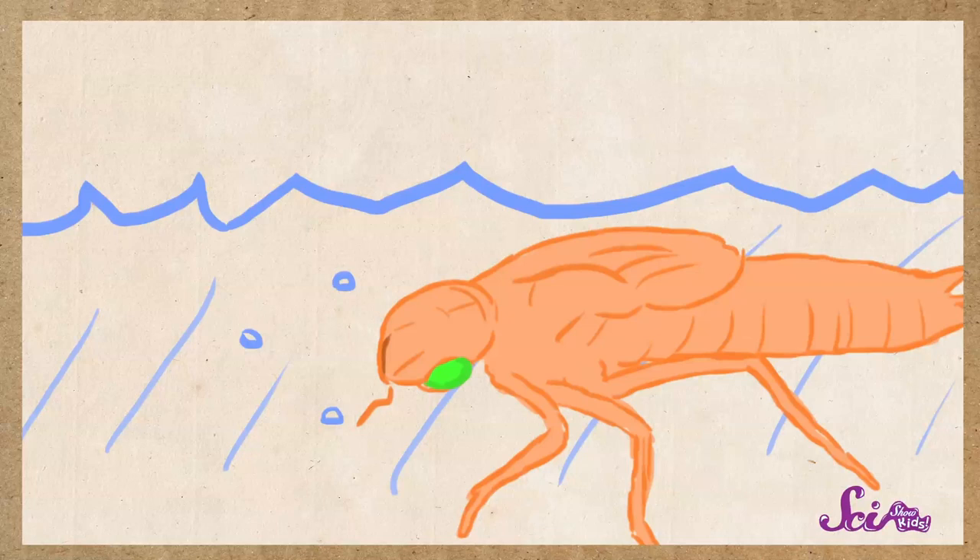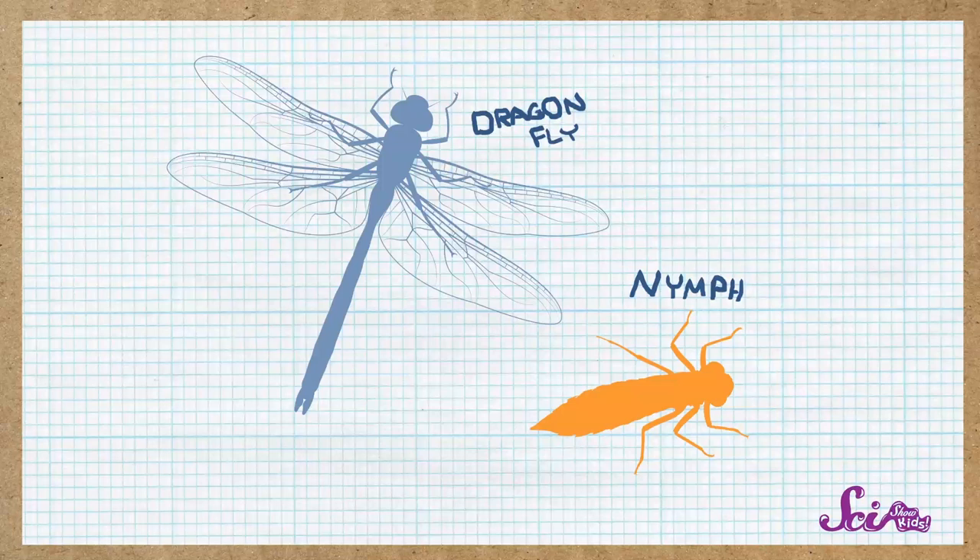Dragonflies stay as nymphs for about a year, although some kinds stay as nymphs for five years. That whole time, the nymphs get bigger and bigger, until one day they climb out of the water. The outside of the nymph's shell splits open, and an adult dragonfly comes out.